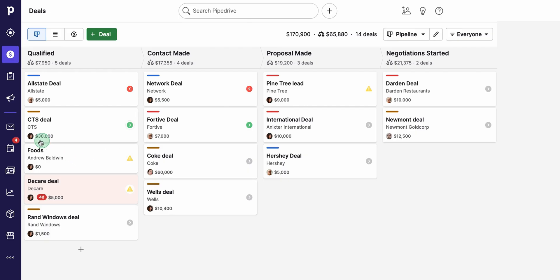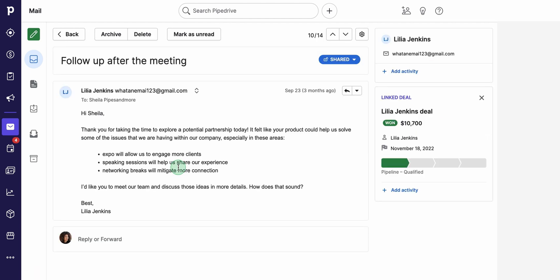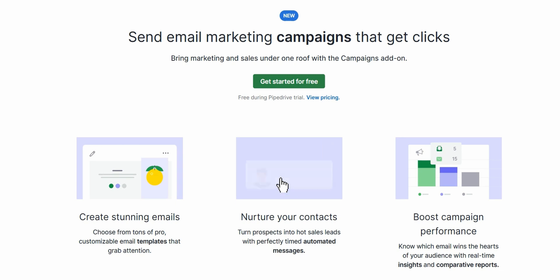Pipedrive really steps up its email game by fully syncing with your inbox. That means you can send or receive messages right inside the platform, without that annoying back-and-forth window juggling. They've got ready-to-use email templates too, so you don't have to keep typing the same thing over and over. Even better, Pipedrive tracks opens and clicks, letting you gauge interest at a glance. My favorite part? When you're in an email thread, all the key deal details are displayed on the same screen — no tab-hopping or guesswork necessary. Everything is neat, organized, and your whole team stays in the loop. You can even automate newsletters and campaigns directly, which is a lifesaver if you've got a big contact list.